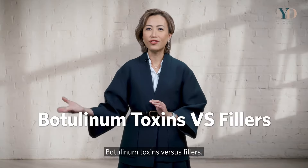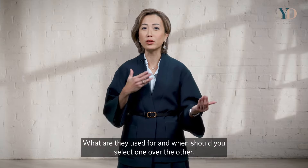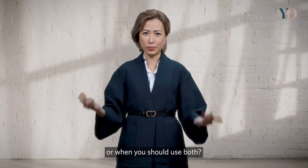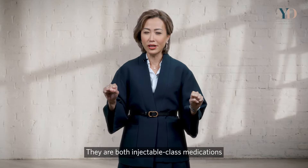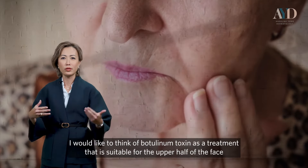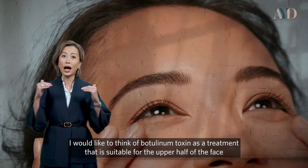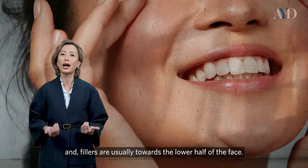Botulinum toxin versus fillers — what are they used for and when should you select one over the other, or when should you use both? They're both largely injectable medications utilised for anti-aging purposes. I like to think of botulinum toxin as most suitable for the upper half of the face, and fillers largely for work in the lower half of the face.